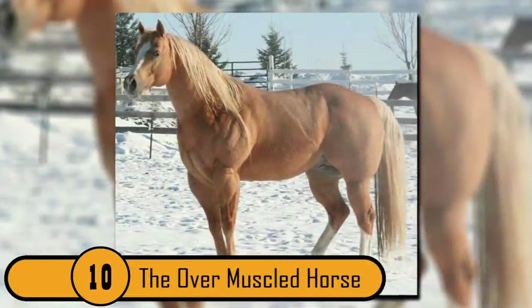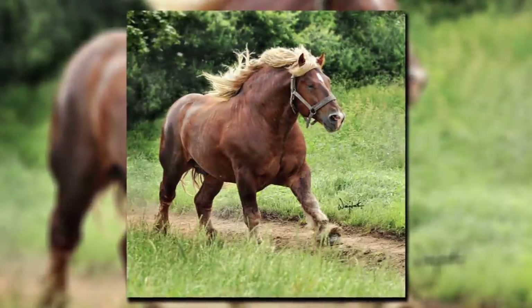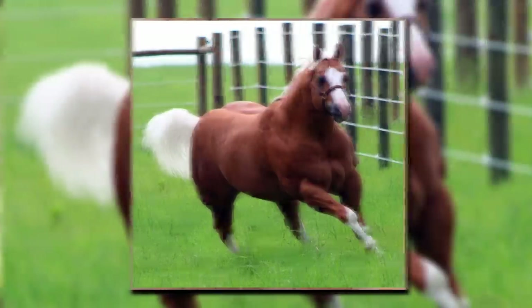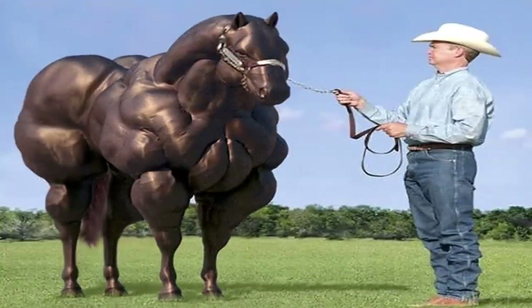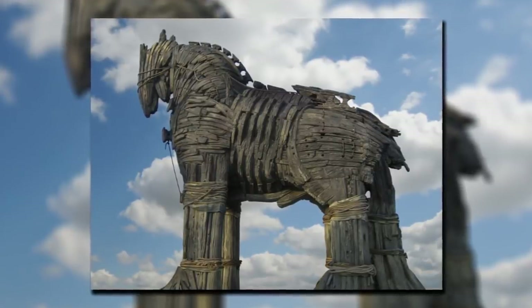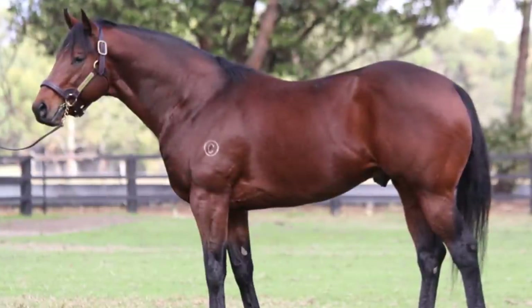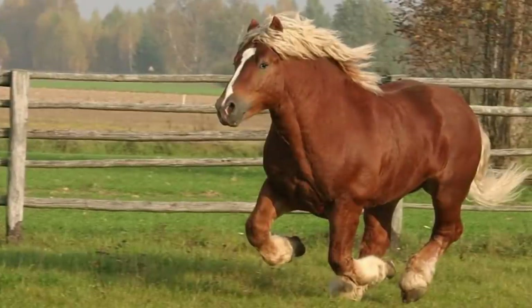10. The Over-Muscled Horse. This is a photo that has circulated widely online. It's not a rare breed — it's the horse's chemically altered muscles that make it so outrageous. Most horses are naturally muscular, but the owner clearly thought the horse could be bigger. The end result is a horse that looks almost like a Trojan horse or a creature from Greek mythology. This owner may be proud of the horse's appearance, but he'd better hope the horse doesn't have a roid rage — that could be very dangerous for anyone around.